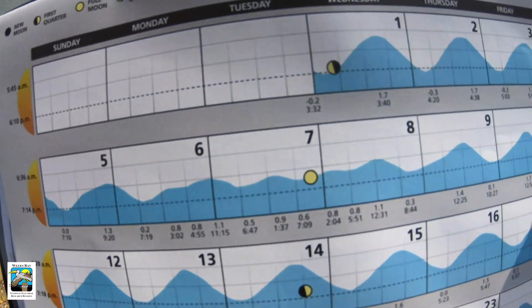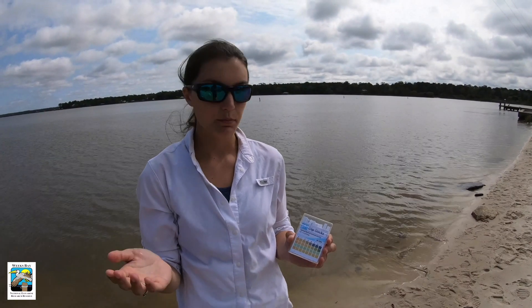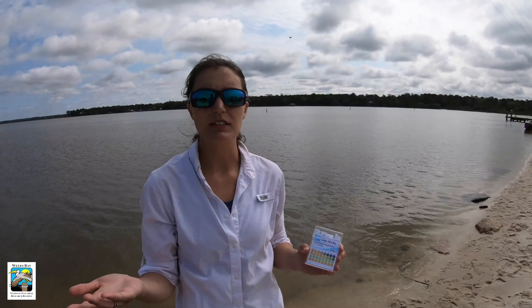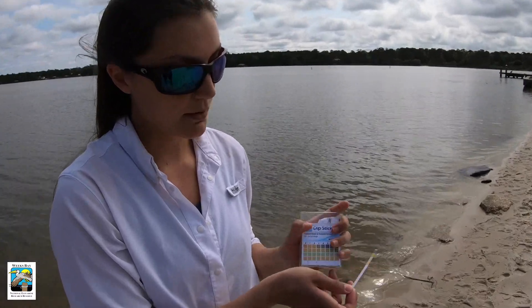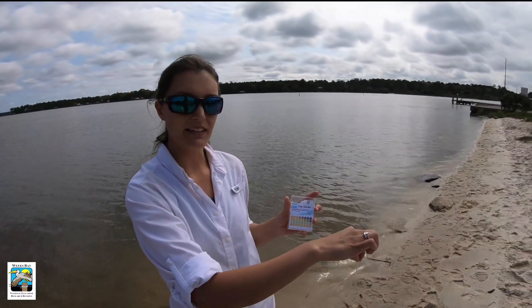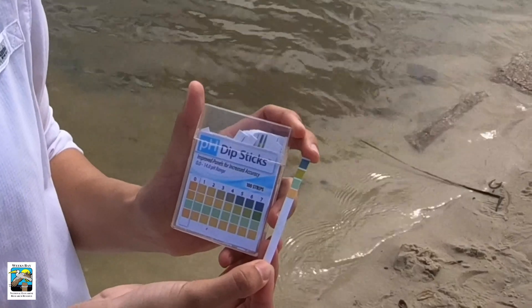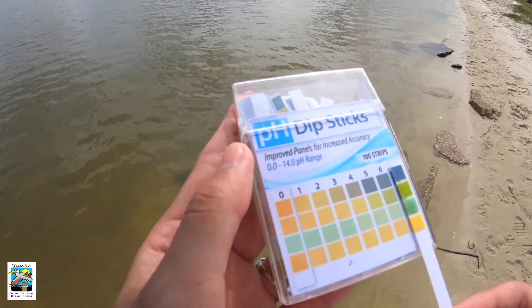Another environmental quality we measure is the pH of the water, which has to do with acidity or alkalinity. pH is measured on a scale of 0 to 14, with measurements between 0 and 7 being acidic and 7 to 14 being basic; 7 is neutral — the water we drink is pH 7. To measure pH we use this pH paper that comes with colored squares. You dip the squares into the water for a few seconds, pull them back out, and a chemical reaction changes the color of the squares to reflect the pH of the water. Our pH is reading about 6 today — slightly on the more acidic side.